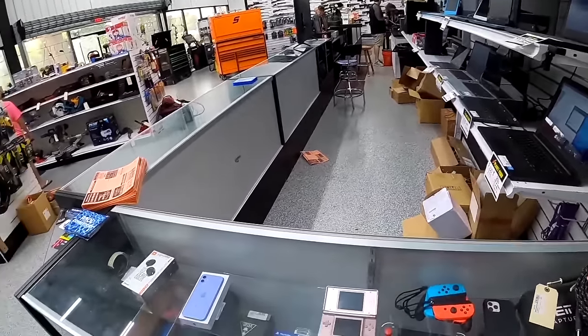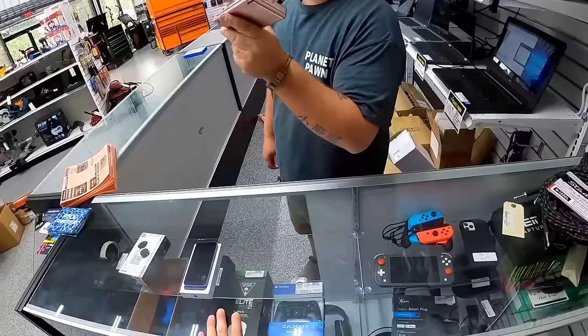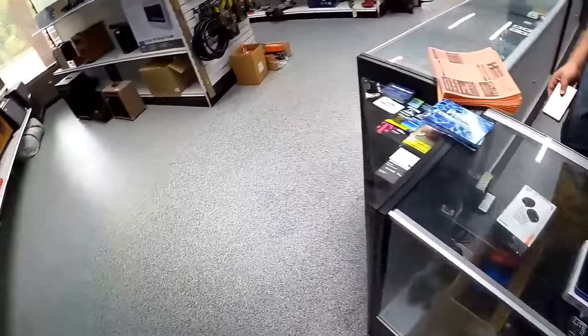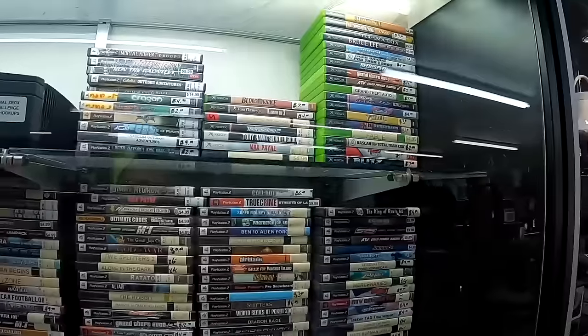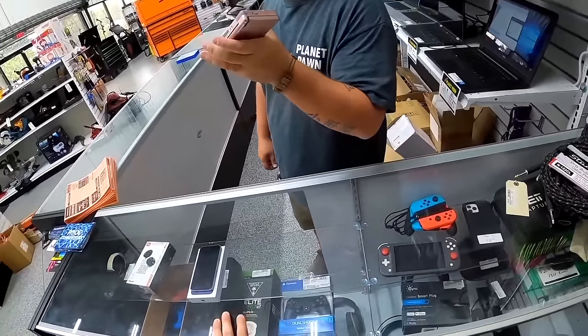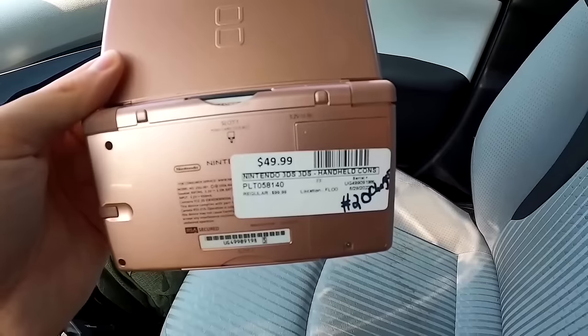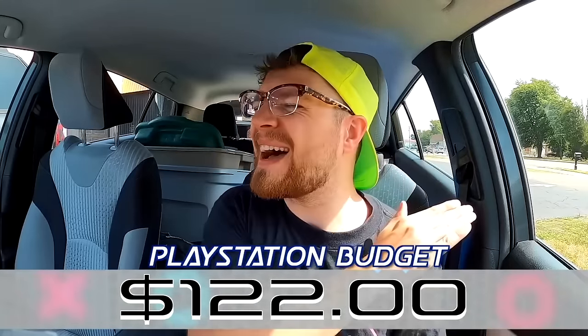Day two begins at a store where I negotiated a DS Lite down to $40. The way I'm building my budget is finding stuff like this DS to flip and only using the expected profit as my PlayStation budget. They wanted $50 for a really nice DS and Donkey Kong game; I negotiated down to $42 after tax. The DS should go for $58 after fees on Amazon and the game an extra $20, bringing our PlayStation budget for the day up to $122.